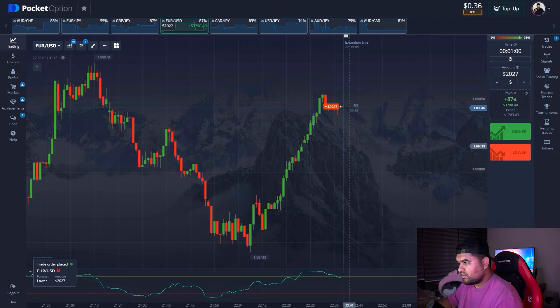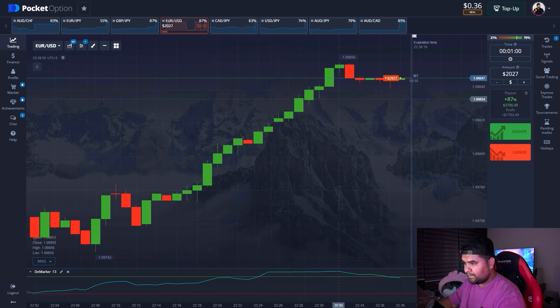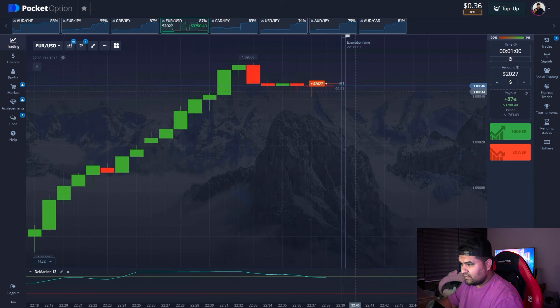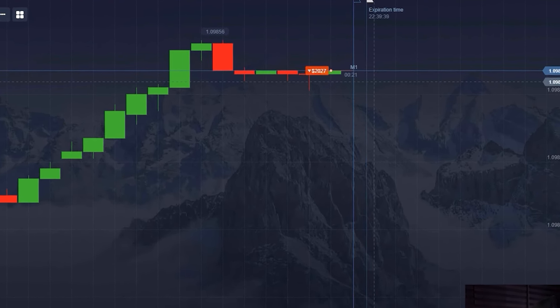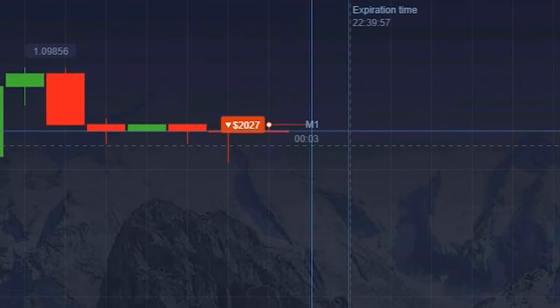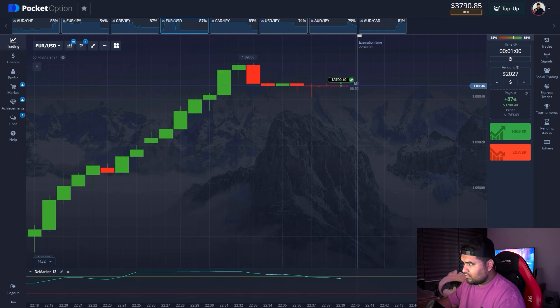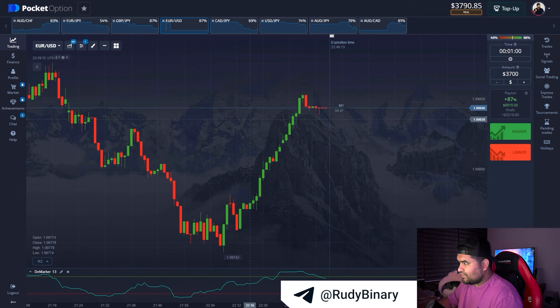Let's open a short. There was a kind of strong bullish momentum, after which the DeMarker is at the top and now a crossing and a potential reversal is happening. There's no volatility at all. We have $3,700 on the balance — that's pretty good.